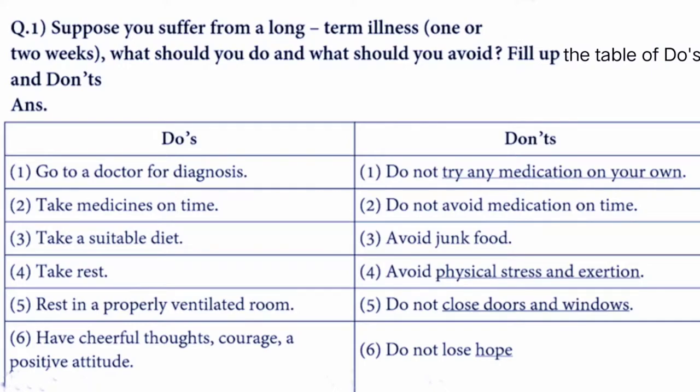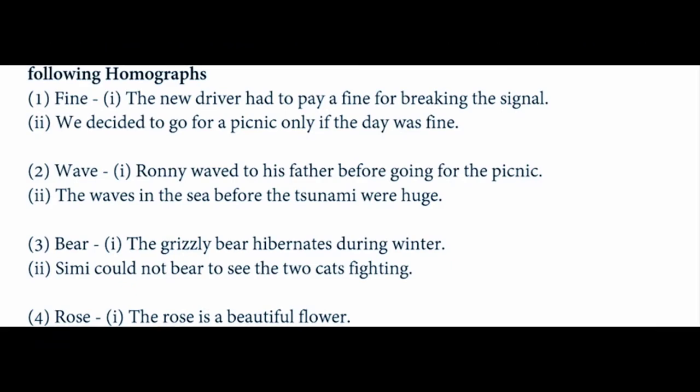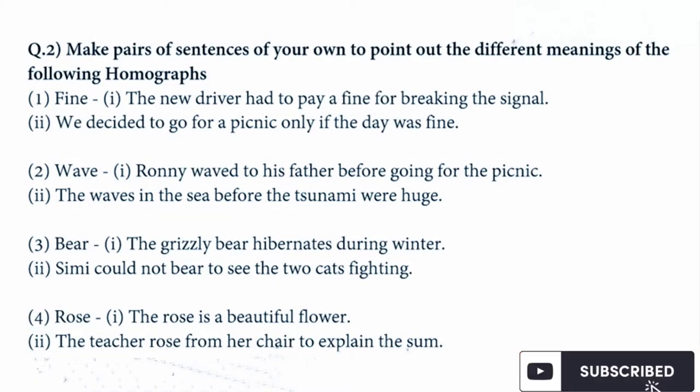Next, make pairs of sentences to point out the different meanings of the following homographs. A homograph is one word that has two different meanings, from which we make two different sentences. The first word is 'fine': 'The new driver had to pay a fine for breaking the signal.' Second sentence: 'We decided to go for a picnic only if the day was fine.'